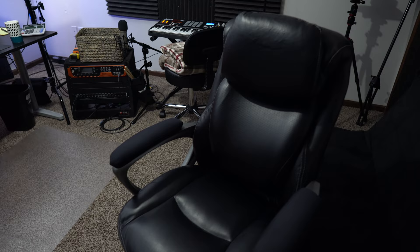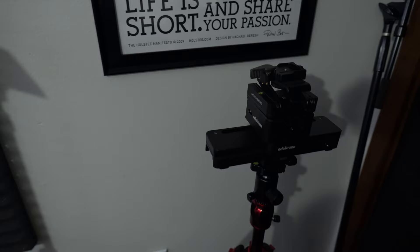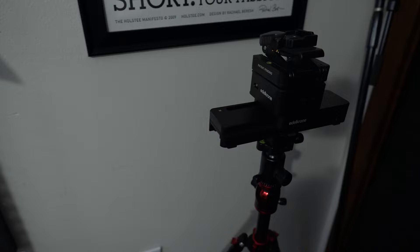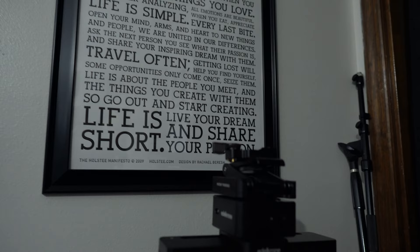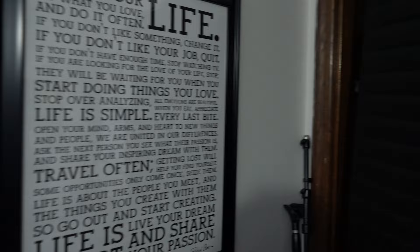Let's make our way around the room. I have an Edelkrone slider here — I might use it for this video, but basically I got it for nice quality video production and those smooth b-roll shots. Not the cheapest thing but I love it. Over here we have what's known as the Holstein Manifesto — you can pause and read it, it's just a nice little reminder for me. Moving over this way, we basically have a closet that I took the door out of and hung acoustic blankets on.